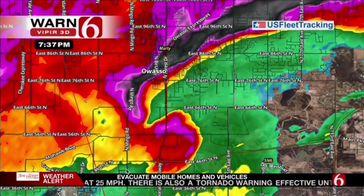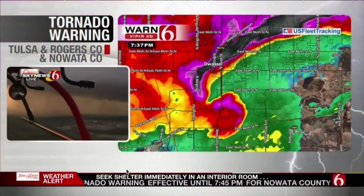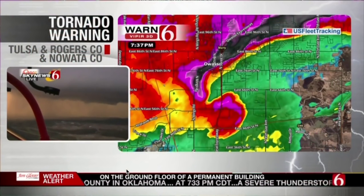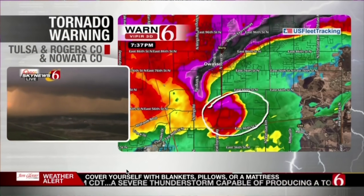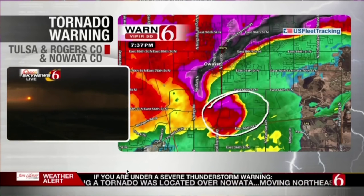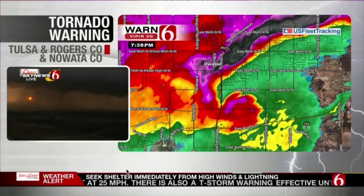As it moves out of the Tulsa area and into the southern part of Rogers County, that gives folks downstream an idea of when it might be impacting them. We do have reporters on the scene. We're going to stay with what's going on right now — this is still over Owasso and it's still showing up. It's to the east side of 169, hugging 56th Street North, staying just on the south side of Owasso.